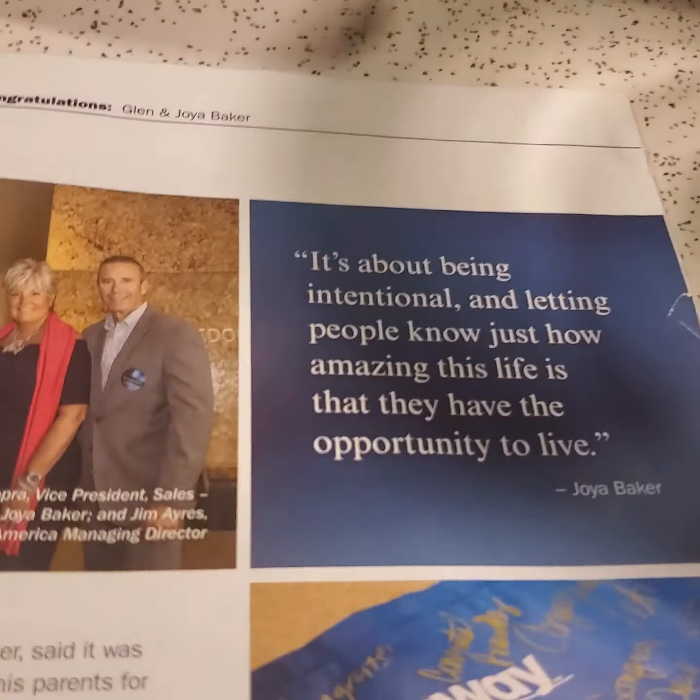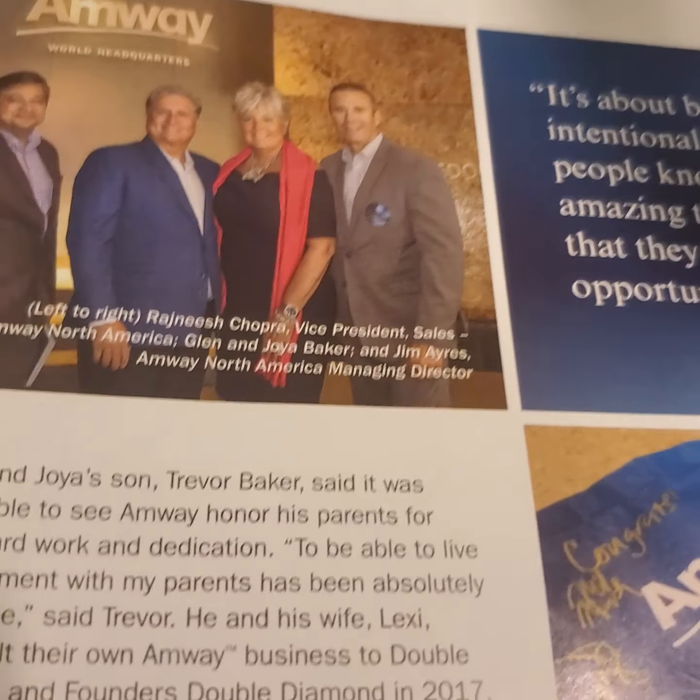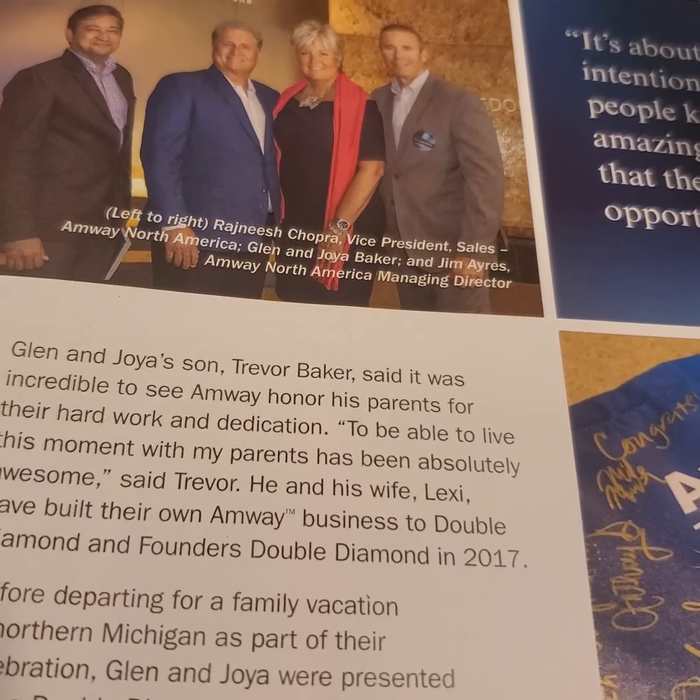All right, Eddie. All right. This business, Amway business, helped a lot of families.